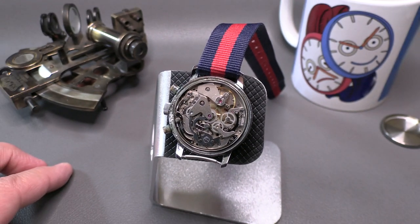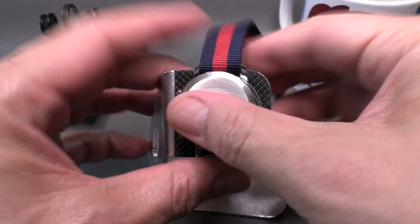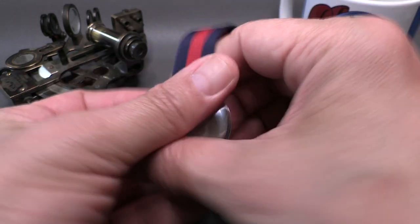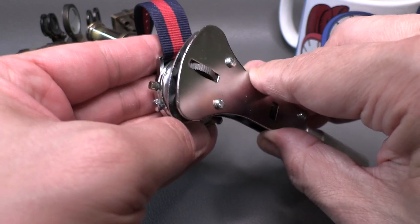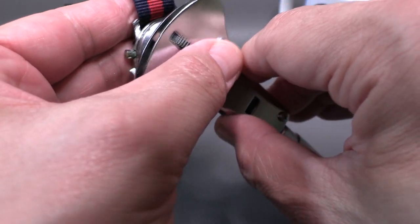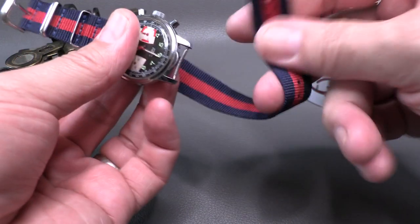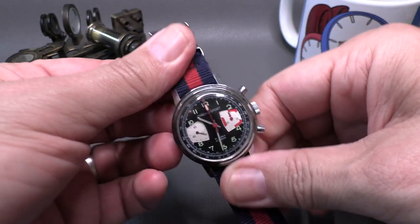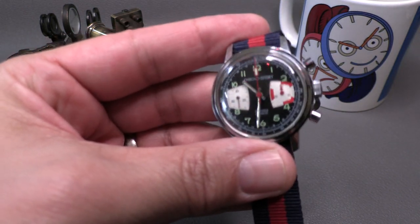Let's put the back on, do some measurements, and throw it on the wrist to get a little bit of an idea of wrist presence. It's always important to have good tools so you don't scratch your stuff — tools that fit the watch and the spaces in the watch properly. Anytime a tool doesn't fit well is an opportunity for damaging your watch, so always try to get decent tools when working on a watch.